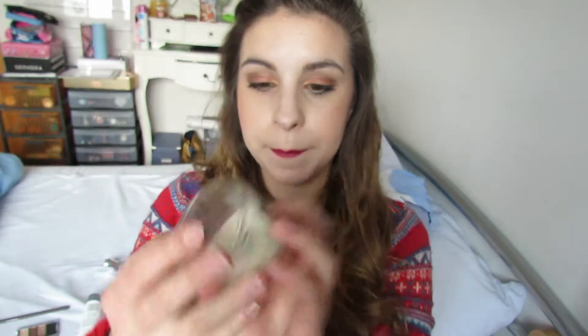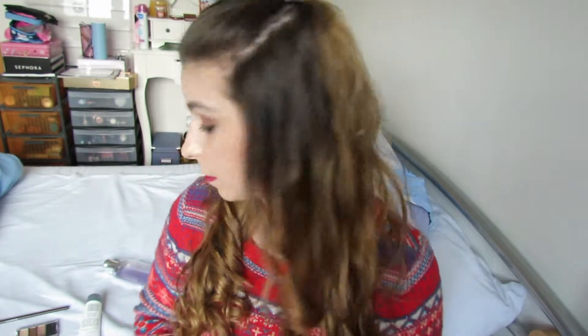For non-beauty favorites, I have this candle — it's empty now — it's Leaves by White Barn, which you find at Bath and Body Works. I love it, it smells amazing.